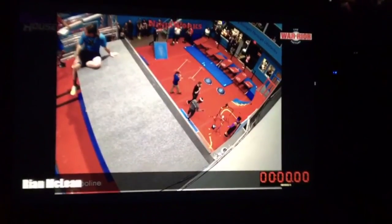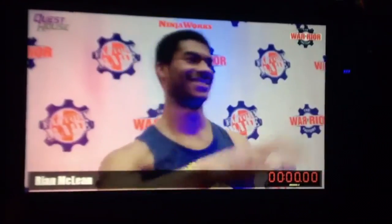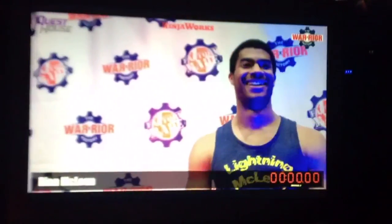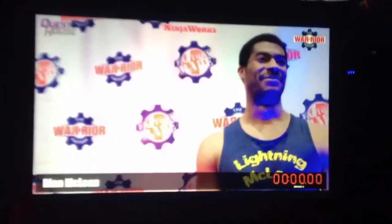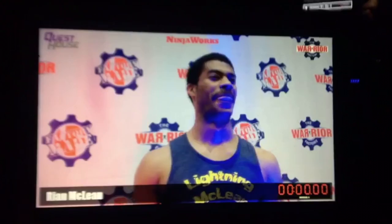Ryan's here all the way from Maryland. He actually works for a new ninja gym called Ninja B out there. He also trains with alternate routes. He's been in the community for a number of years — very well respected man in the community. And he actually competed on season 9 in Kansas City.